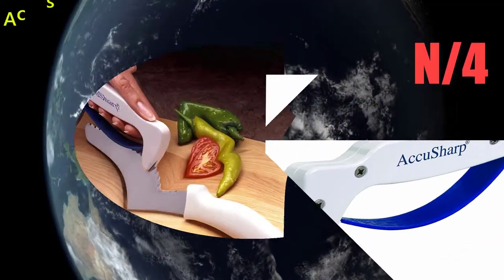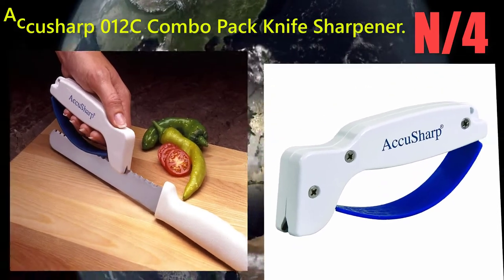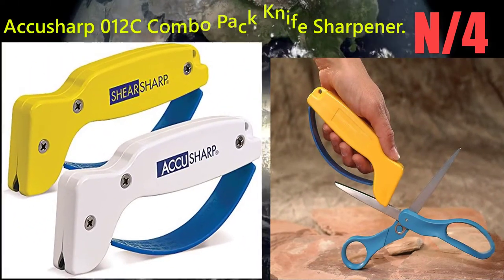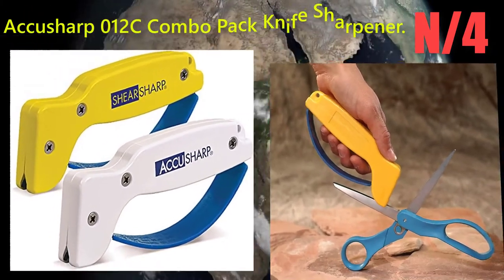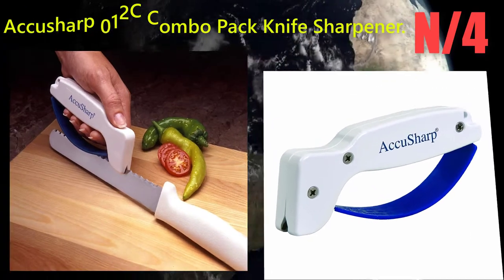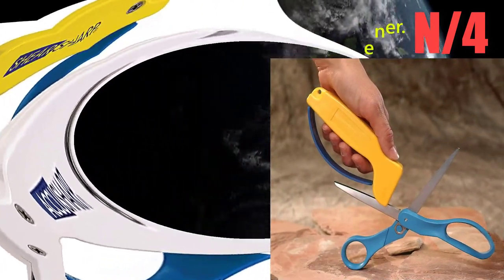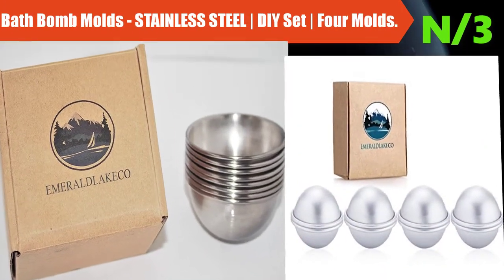Number 4: Acusharp 012C combo pack knife sharpener. Made in the USA with diamond-honed industrial quality tungsten carbide blades. The last sharpener you will ever need.